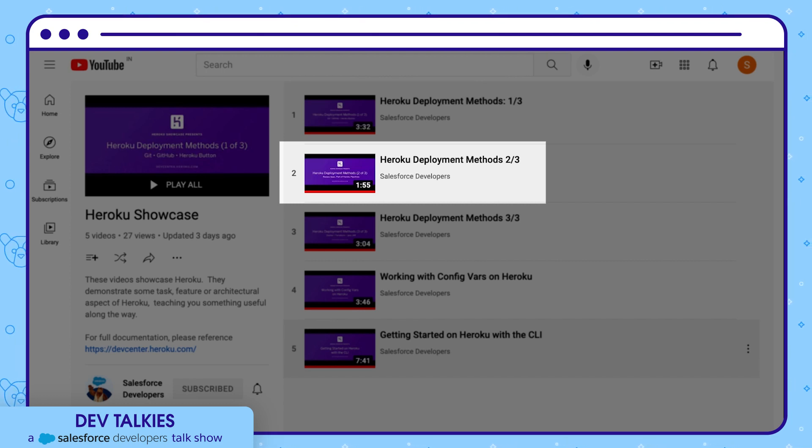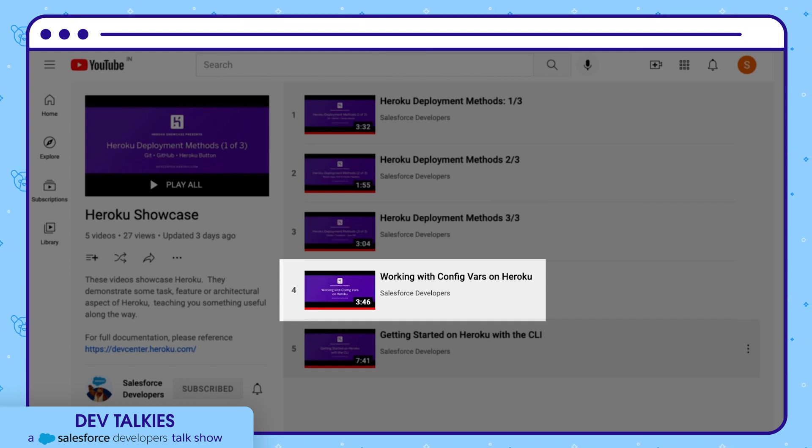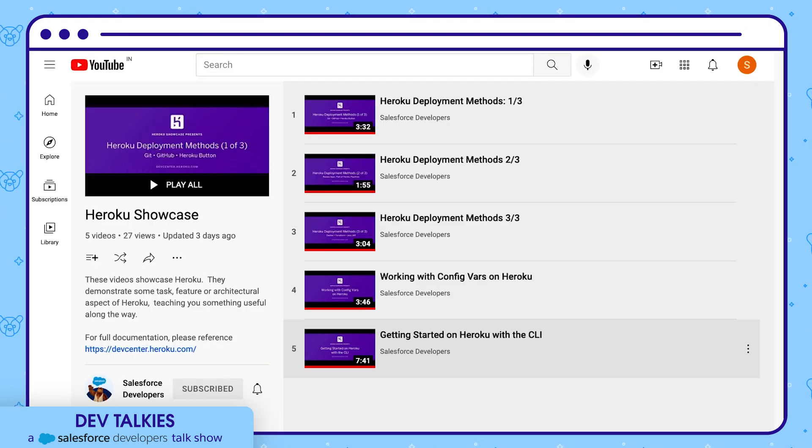In the second video, you can learn how to deploy using Heroku Pipelines. This video shows how to deploy Docker images to Heroku and teaches you how to customize your Heroku app configuration for development, staging, and production environments. You can also learn how to use config vars when you provision add-ons and run the app locally. This getting started video lets you understand the fundamentals of the Heroku CLI. Don't forget to check out the Heroku documentation for more information.